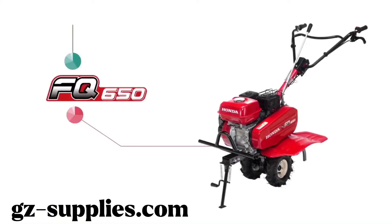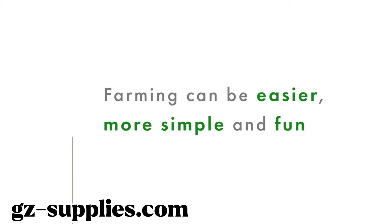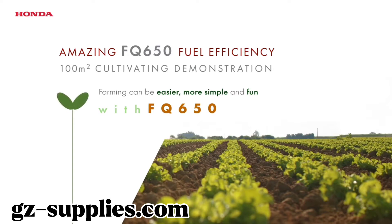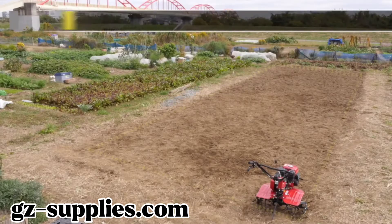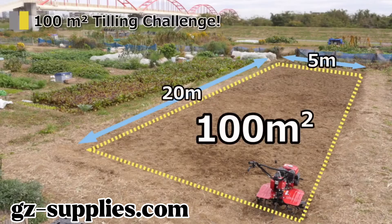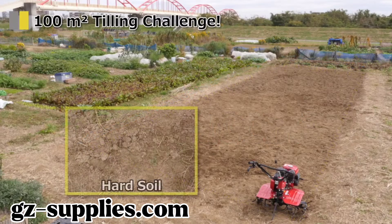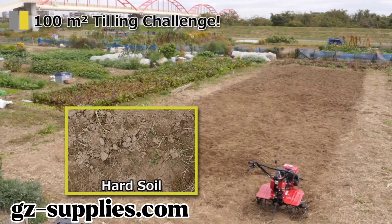How long would it take to till 100 square meters with the tiller? How much fuel will it consume? There is a field of 100 square meters. The soil is a bit hard. How long will it take to till the whole field?